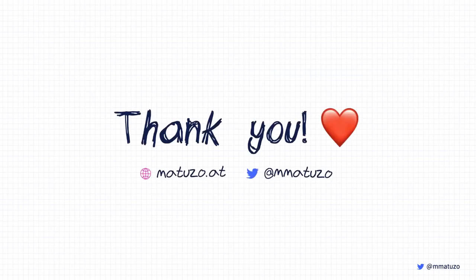That's it — thank you so much for listening. I hope you've learned something new and enjoyed this talk. CSS is an incredibly beautiful and powerful language — take advantage of as many features as possible, use modern CSS, create amazing experiences, but please make sure you do it with accessibility in mind. Thank you. My website is matuzo.at and my Twitter handle is mmatuzo. Feel free to ask any questions.